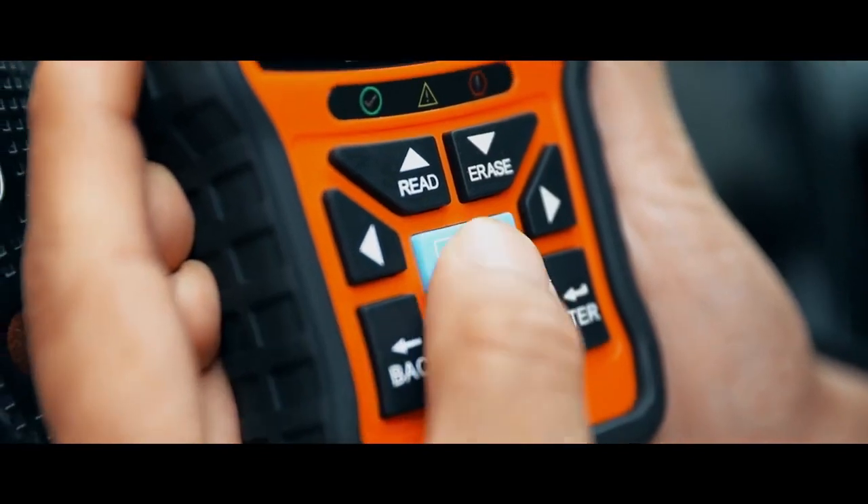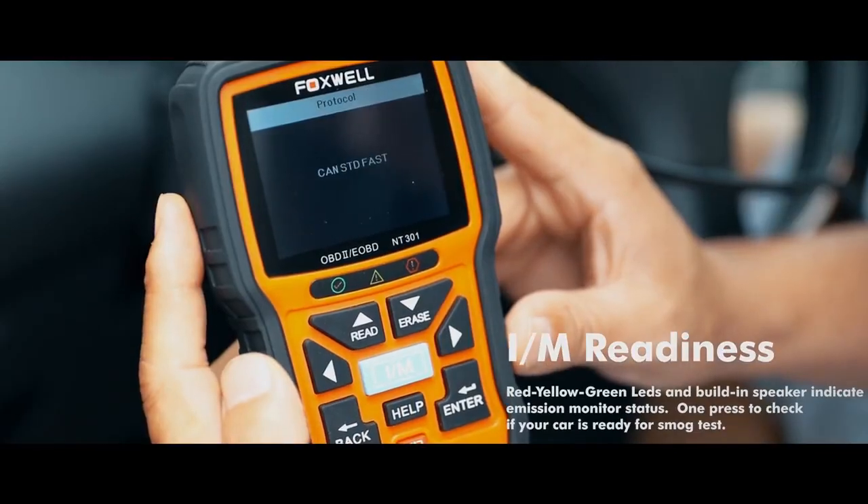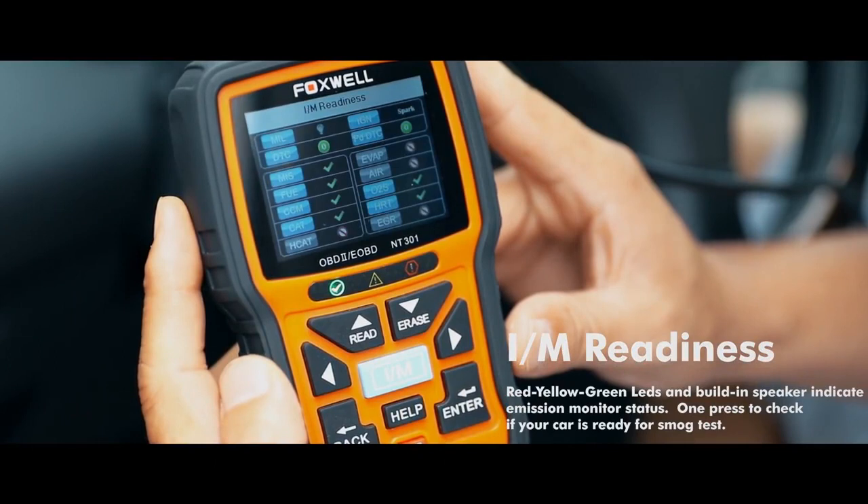I/M readiness: one press to check if your car is ready for a smog test.